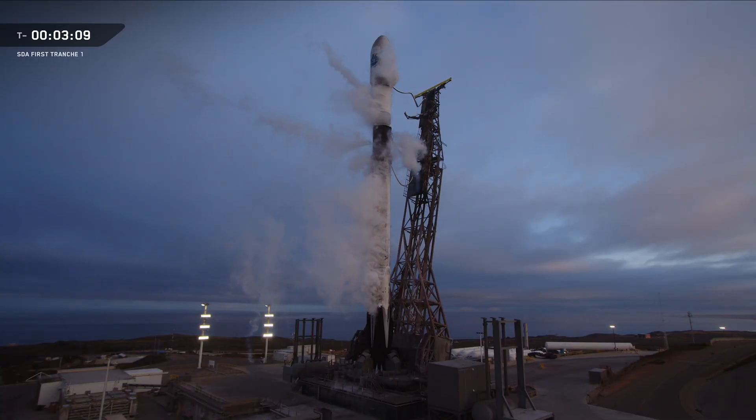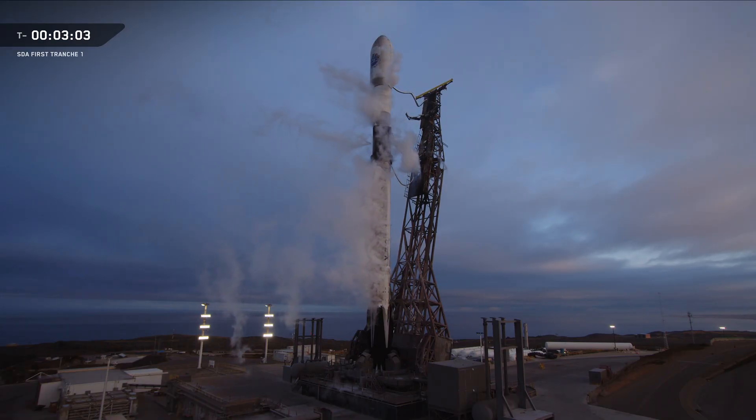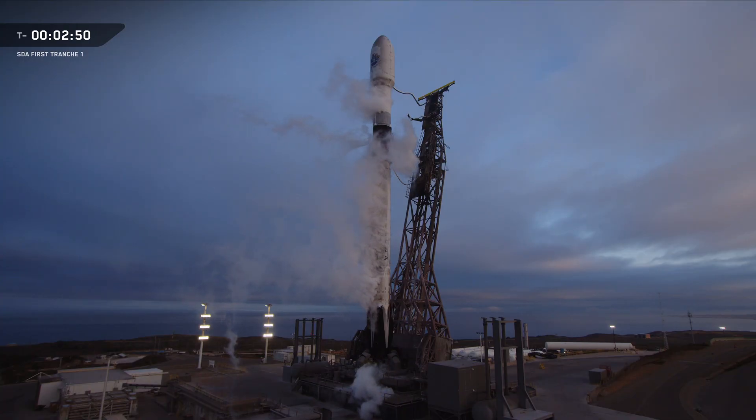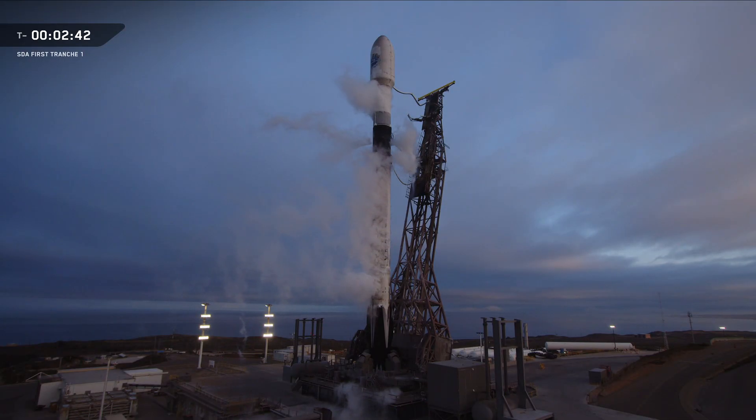The transporter erector, or TE, has begun retracting from Falcon 9. That's the large truss structure you can see standing next to the rocket — it's hinged at the base and connected to the launch mount beneath the first stage. Stage 1 lock slide is complete. The clamps around the second stage have opened and the TE has retracted from the first stage. You may also hear it called the strongback, which is the same structure, just a different name.